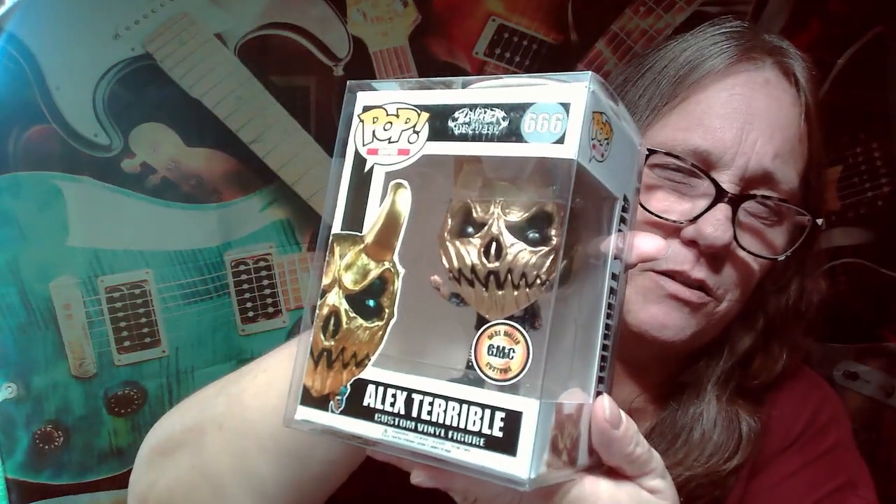All right, let me see what the other one is. This way — ready? Boom. Oh okay! Well, I did get a Gabe Miller custom. Maybe I didn't realize, but that's pretty awesome actually.